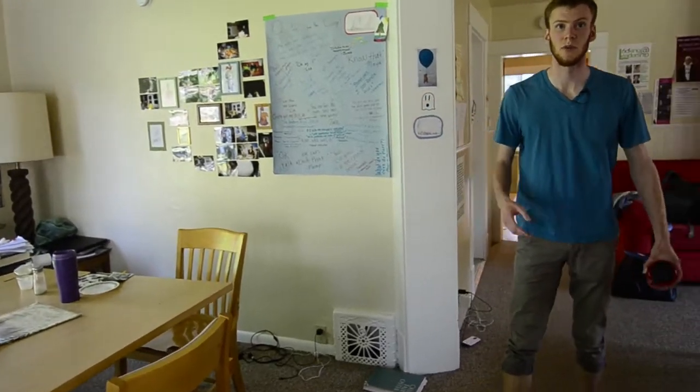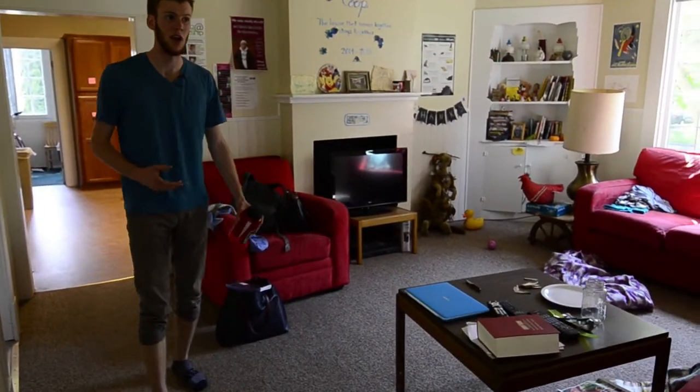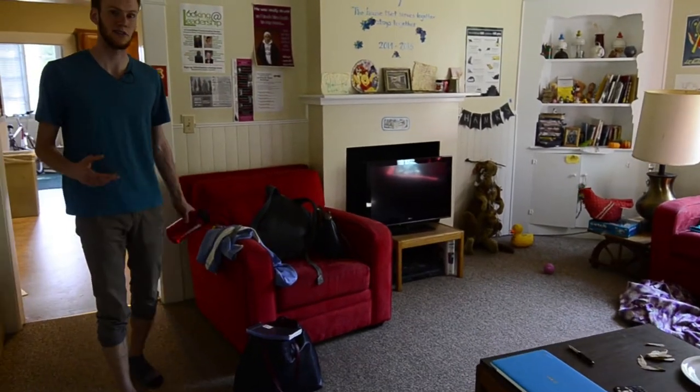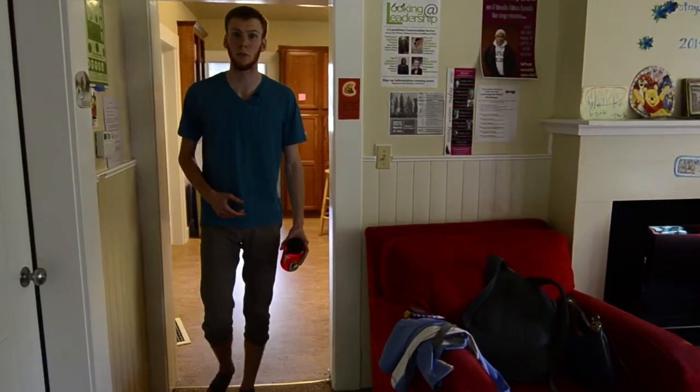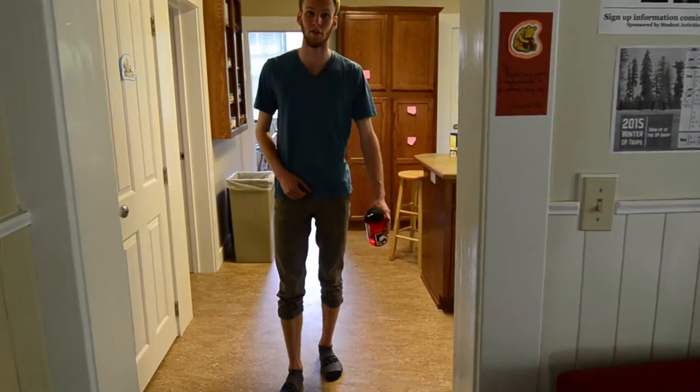Students in all interest houses share communal space and chores in their house. In this house specifically, they usually cook a lot of their meals together because they're not on a meal plan. They've also raised money for the Blue Mountain Action Council and will be screening a documentary on community service next week.